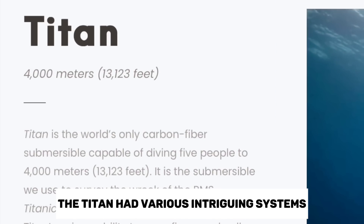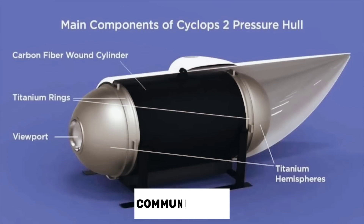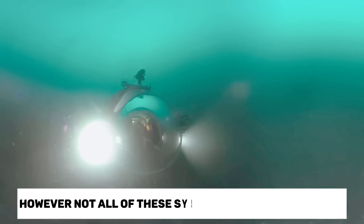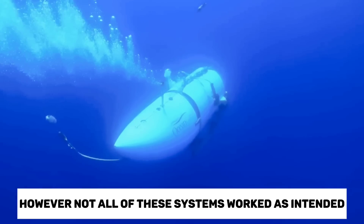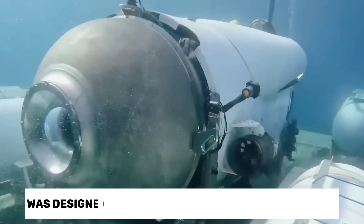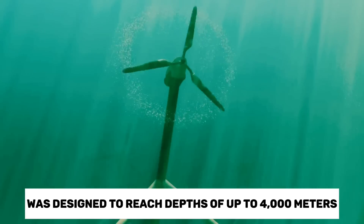The Titan had various intriguing systems, such as propulsion, communication, and an underwater dissolving mechanism. However, not all of these systems worked as intended, leading to the vessel's tragic fate. The Titan Submersible was designed to reach depths of up to 4,000 meters, where the pressure is equivalent to an enormous weight.